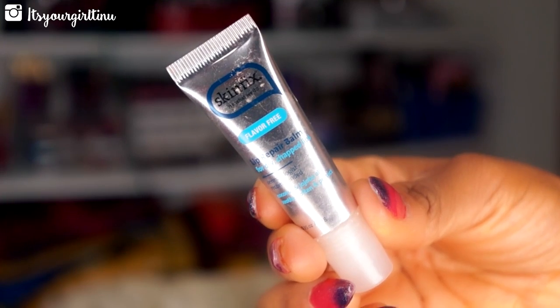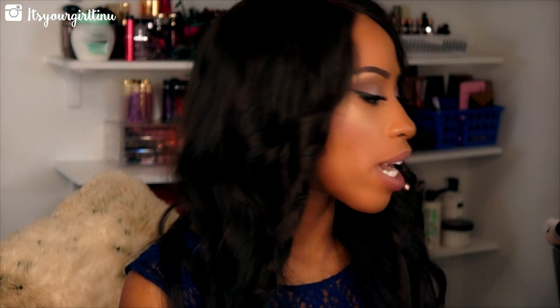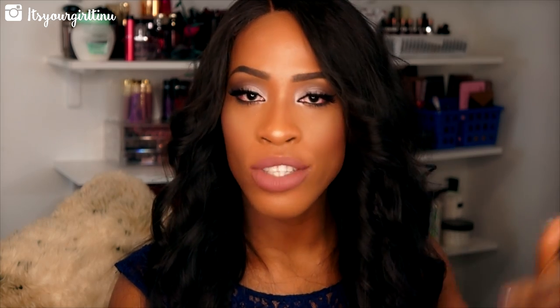The next thing I want to talk about is also Skin Fix — this is the Lip Repair Bomb. This is amazing, especially if you're a liquid lipstick junkie like me. I wear liquid lipsticks almost every single day and my lips get so chapped. I put this on and it helps repair my lips — all that chappiness goes away and then I can start wearing my liquid lipsticks again.